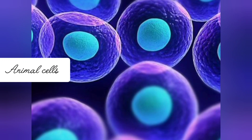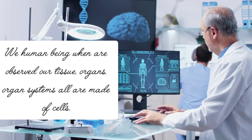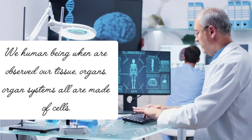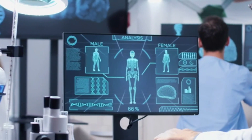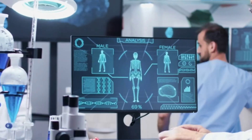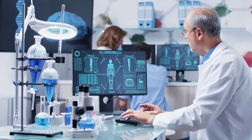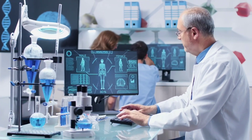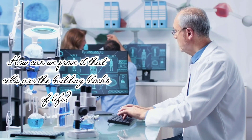These are animal cells closely looked at under a microscope. These are plant cells. Human beings are also observed under a microscope. Our tissues, organs, and organ systems are all actually made of cells, whether they are male or female. Our brain or bones — everything is made of cells.